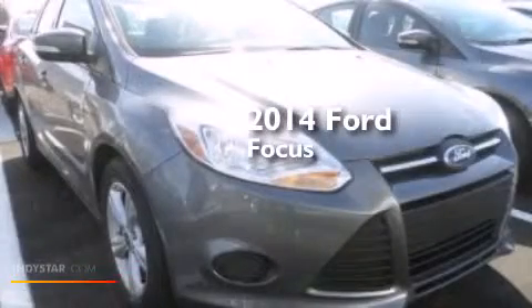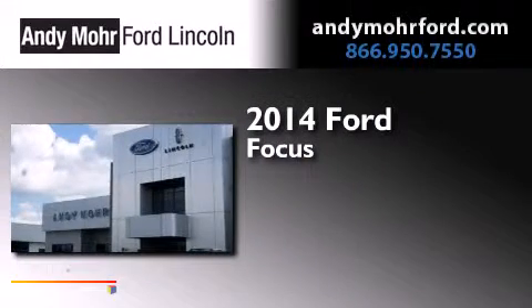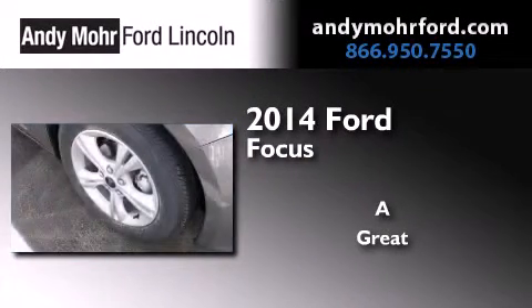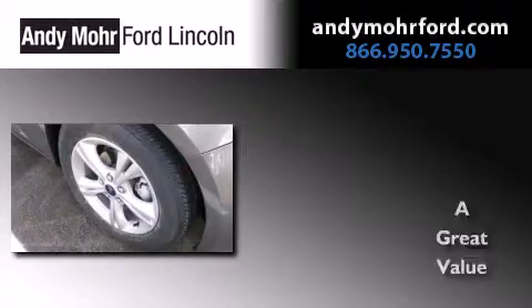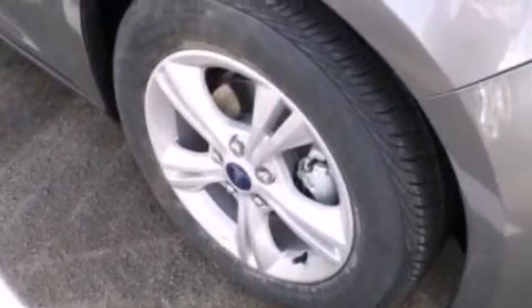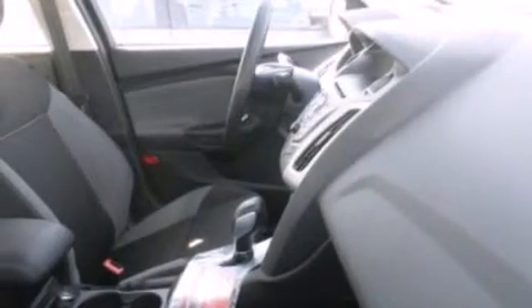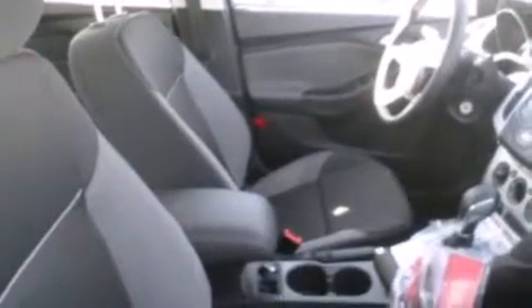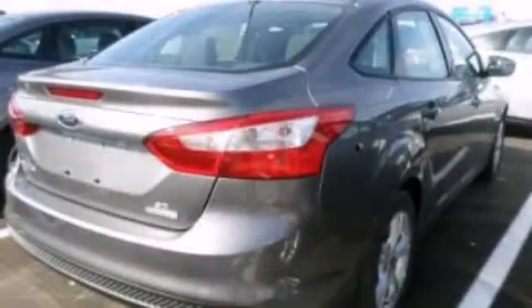This is a brand new 2014 Ford Focus. Its top features include a multi-link rear suspension, traction control and stability control systems, aluminum wheels, and a tire pressure monitoring system. The following features are also included: air conditioning,